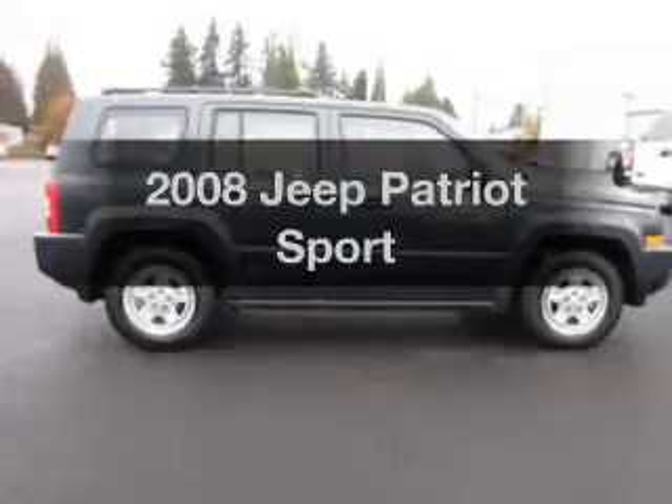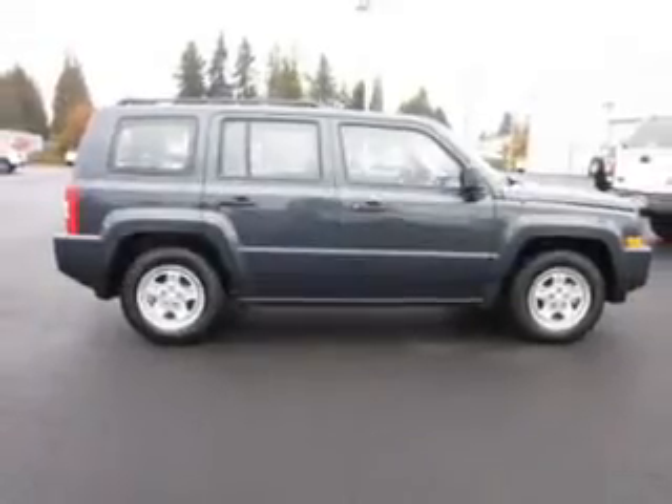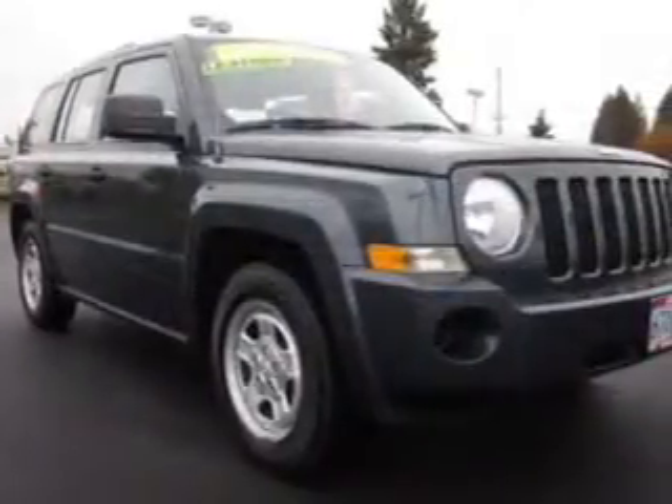Presenting the 2008 Jeep Patriot. If you're looking for a first-rate auto, this one could be yours today.